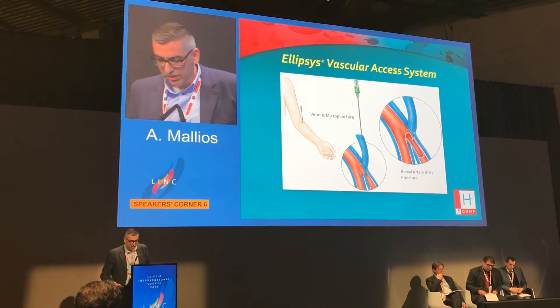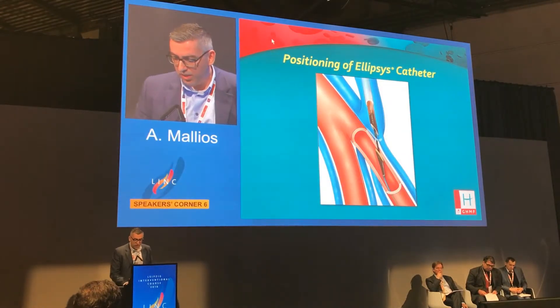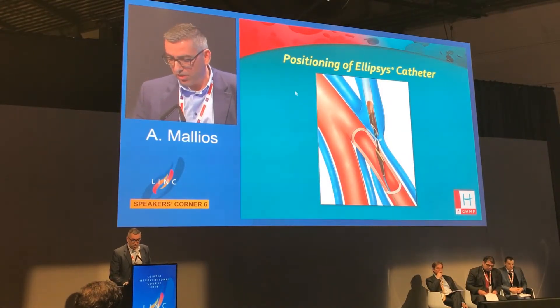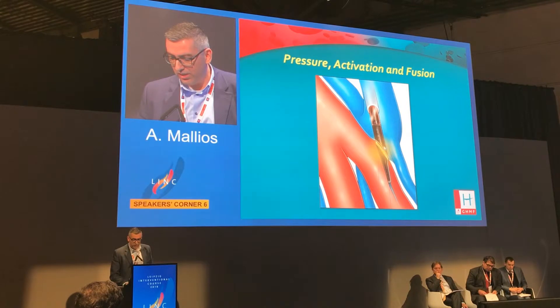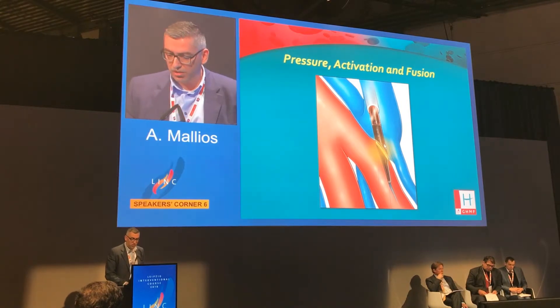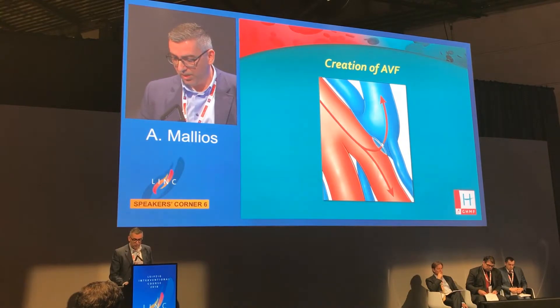Here's how it works. You perform a venous puncture at the proximal forearm and go down the deep communicating vein. Then the device — the stent — comes in after you puncture through the vein into the proximal radial artery. The device is positioned, then closed. It captures like a sandwich the arterial and venous walls, and creates an anastomosis after high pressure does the welding of the tissue.